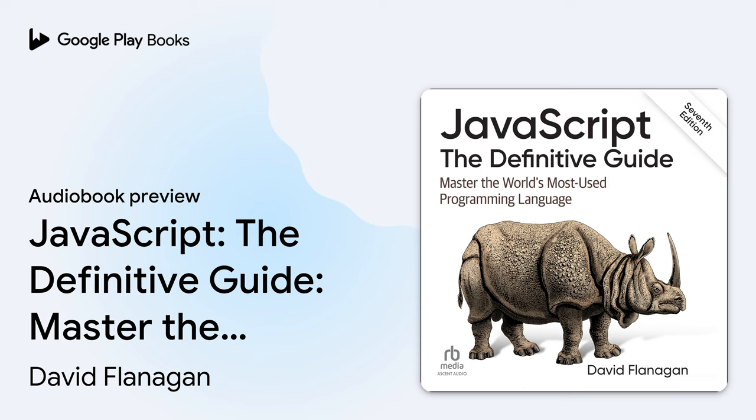Example Code. Supplemental material, code examples, exercises, etc. for this book is available for download at oreilly.com/javascript_defg d7.